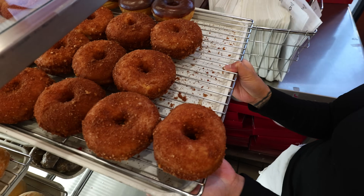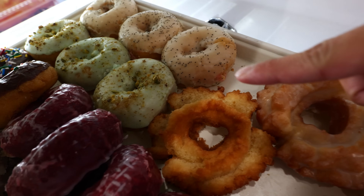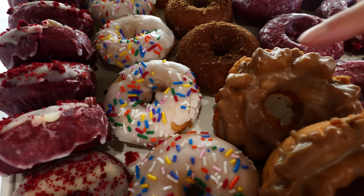We have our cinnamon crumb raised donut, lemon poppy seed, our pistachio, vanilla cake with sprinkles.